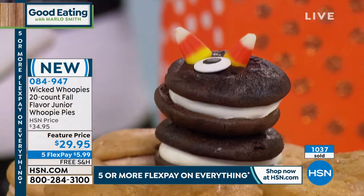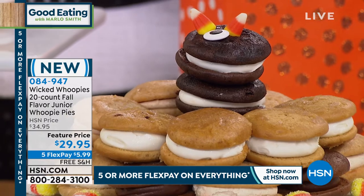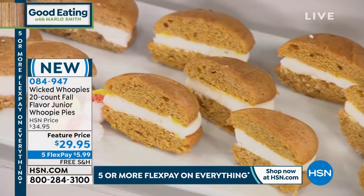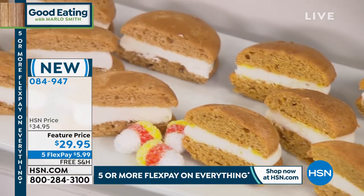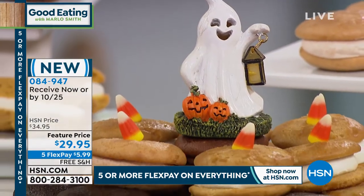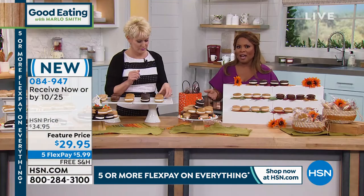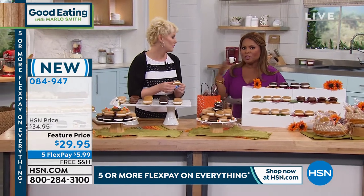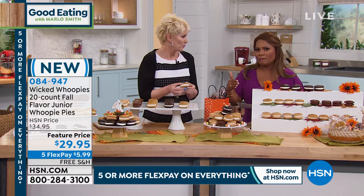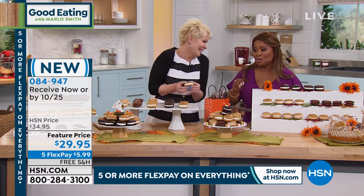I met with Amy before the show and we just don't have a lot of these fall flavors. You know how your favorite coffee shop only does the pumpkin spice latte for a couple of weeks? That's the same thing here. You can have them shipped right away and get them by the end of the week with free shipping at $29.95, or delivered by October 25th. They're perfectly frozen up to a year.